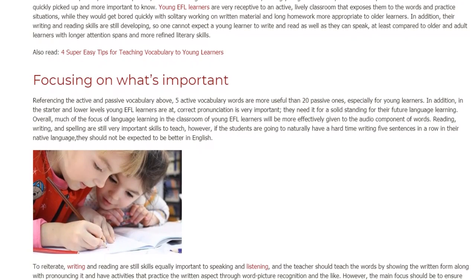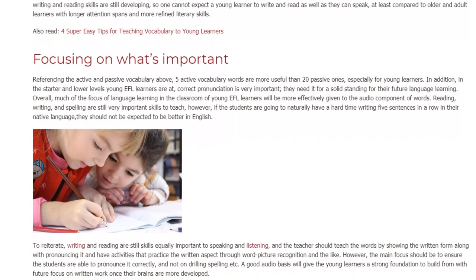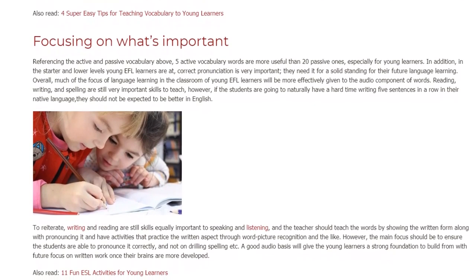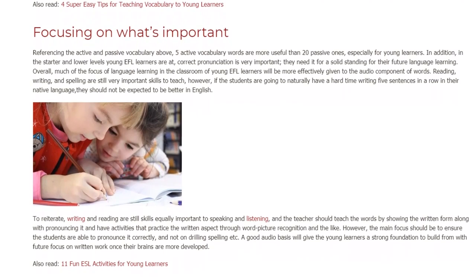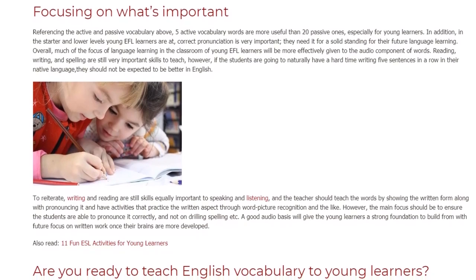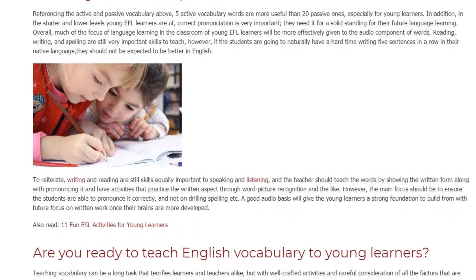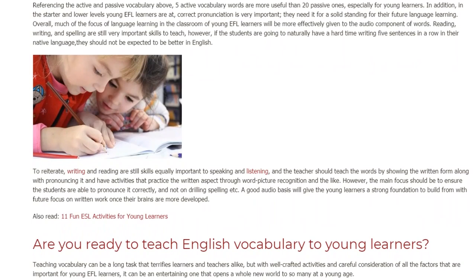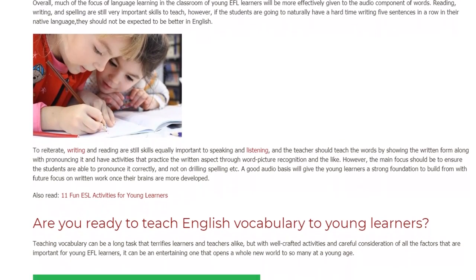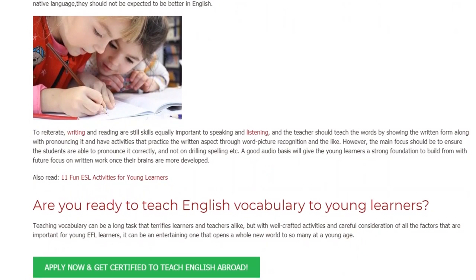Reading, writing, and spelling are still very important skills to teach. However, if the students are going to naturally have a hard time writing five sentences in a row in their native language, they should not be expected to be better in English. Writing and reading are still skills equally important to speaking and listening, and the teacher should teach the words by showing the written form along with pronouncing it and have activities that practice the written aspect through word-picture recognition and the like. However, the main focus should be to ensure the students are able to pronounce it correctly, and not on drilling spelling. A good audio basis will give the young learners a strong foundation to build from, with future focus on written work once their brains are more developed.